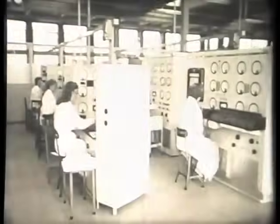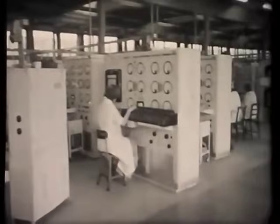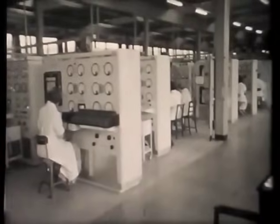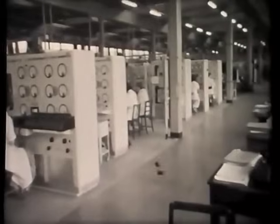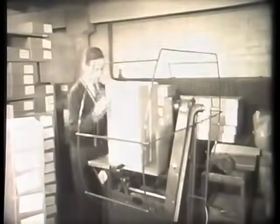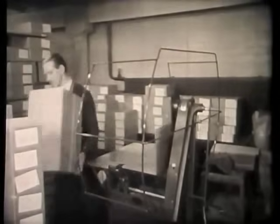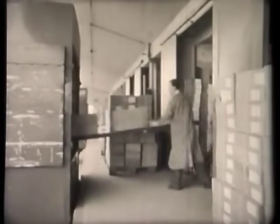In addition to the routine checks and tests at every stage of manufacture, yet another department is continually testing batches of completed valves selected at random from the production lines. This independent testing ensures that standards are maintained. After acceptance by the test 2 department, the valves are packed for dispatch to the Croydon stores unit, where they will be individually marked and boxed ready for distribution to the trade and their eventual use in radio and television.